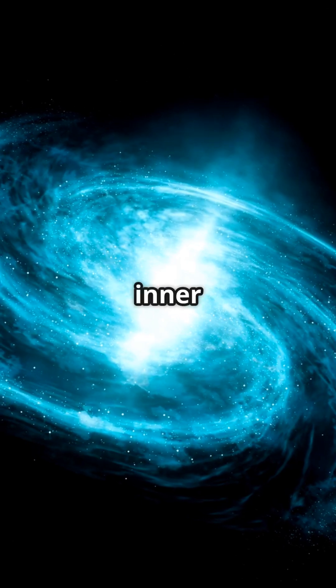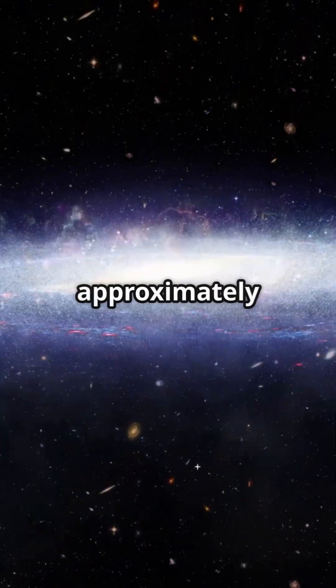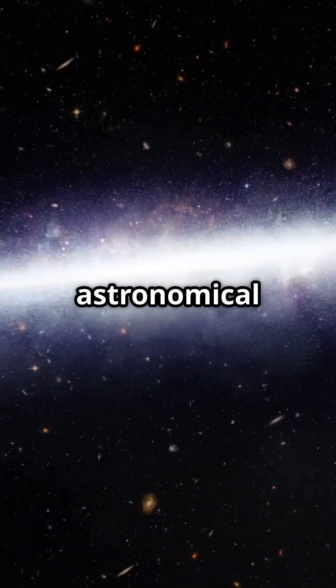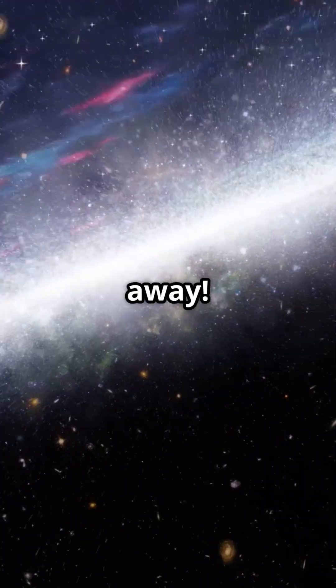Instead of a simple sphere, the inner Oort cloud forms a spiral disk resembling the Milky Way. This dual-armed spiral stretches across approximately 15,000 astronomical units, while the outer edge of the Oort cloud may extend up to two light-years away.